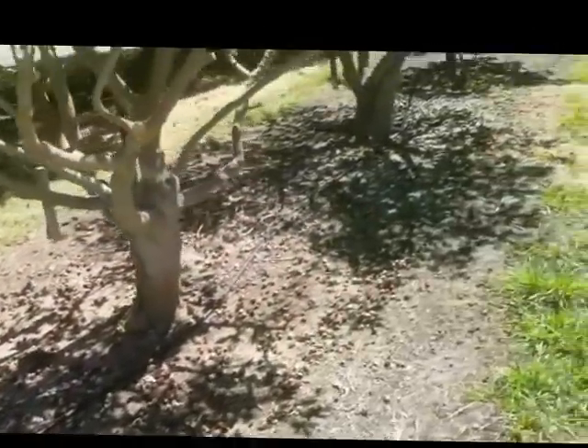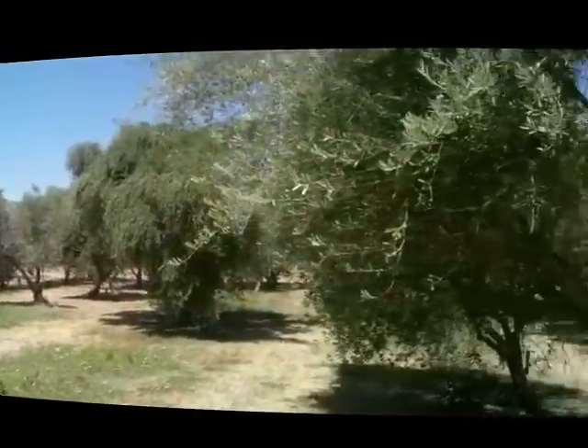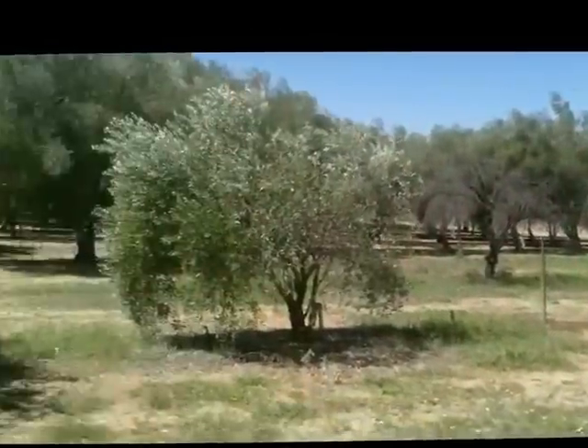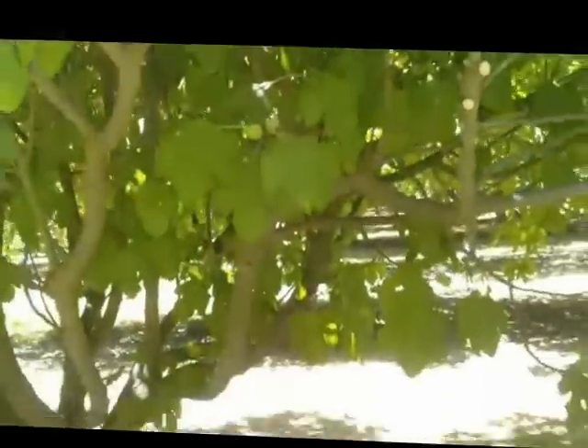UC Davis has an irrigation system — they're all lined up, each tree has its own sprinkler head. I'm on the B side of the orchard. Behind me, these are all olive trees. UC Davis doesn't pick fruit and give it away to people — they're here for genetics. They want to find out what's going on in the world of figs, olives, peaches, you name it. Mulberries — they got them.